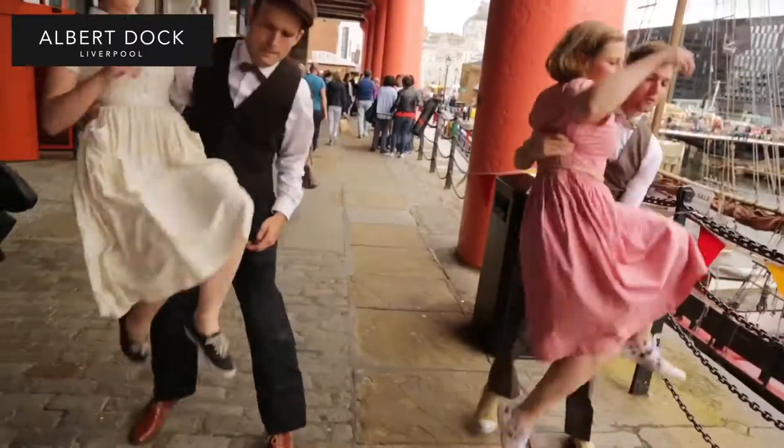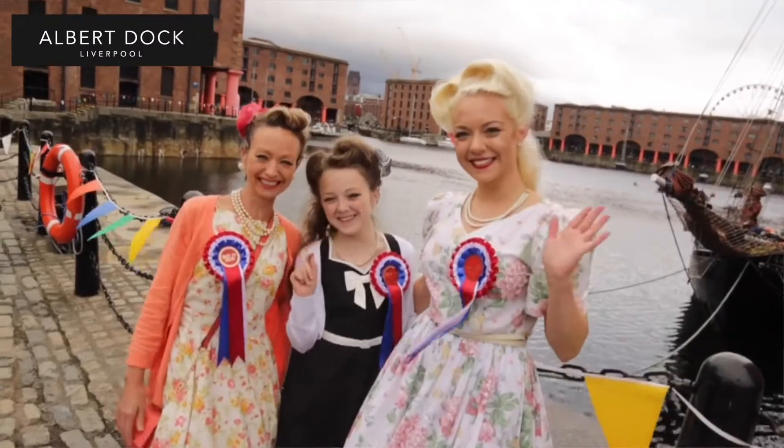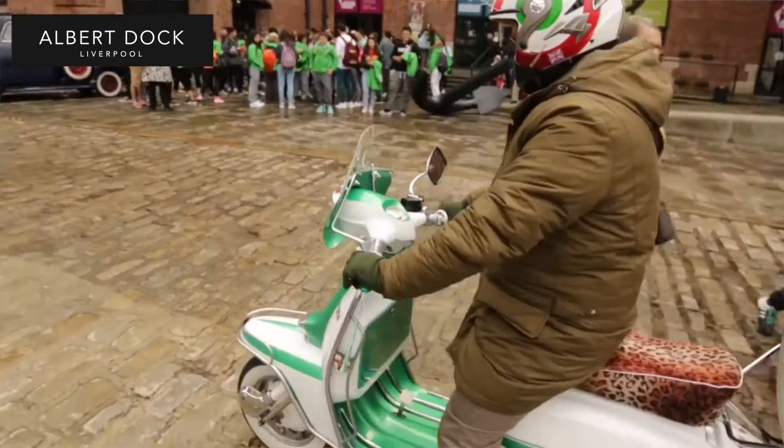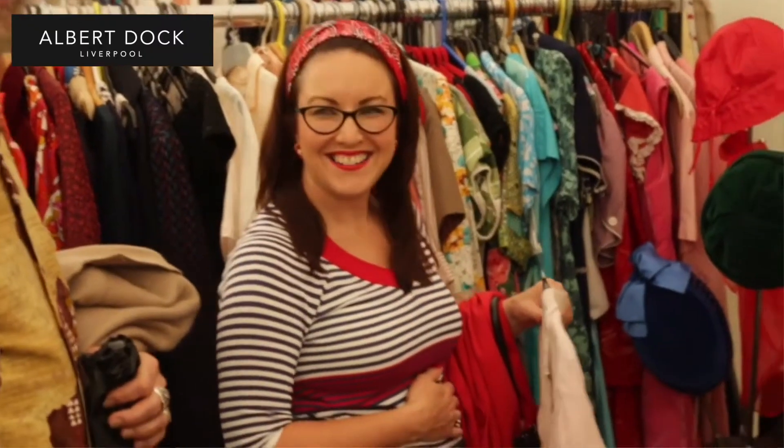And we've got to say, Wayne Hemingway — the man himself — is really heavily involved in this event. It's Wayne's event, Wayne's team. It came as part of Vintage on the Dock that was here a few years ago, and we've carried on working with Wayne and his team. He's a great fan of Liverpool and the dock, and he brings a really great event here like nothing else.